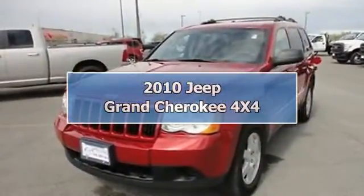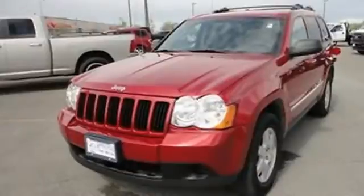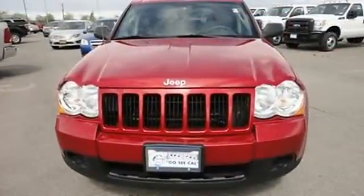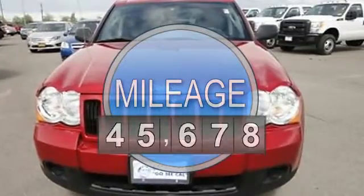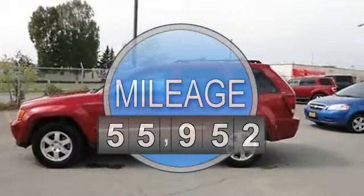2010 Jeep Grand Cherokee 4-Wheel Drive. This vehicle features the following equipment: automatic, 3.7-liter 6-cylinder 210HP.